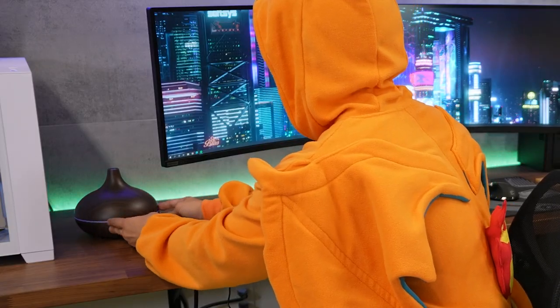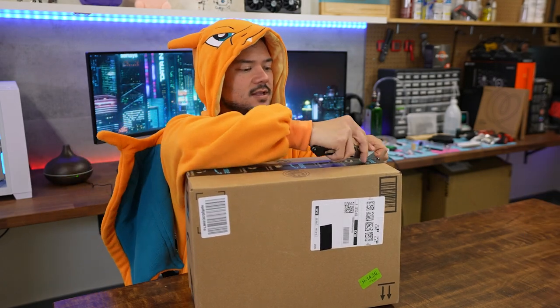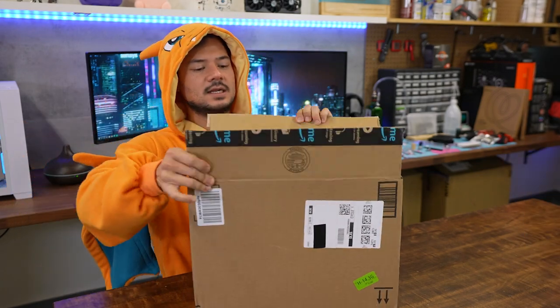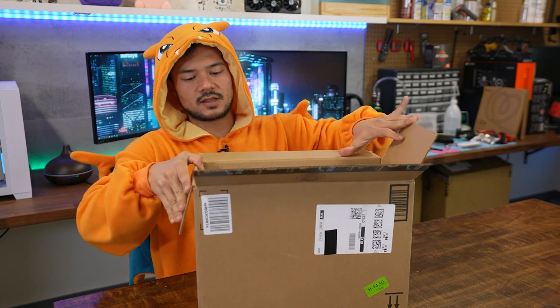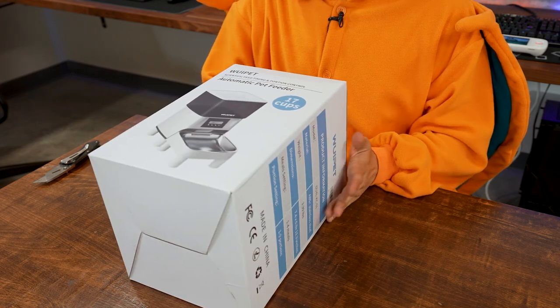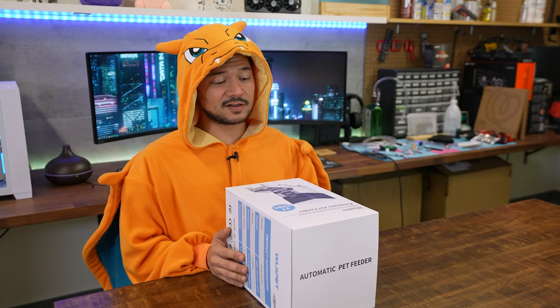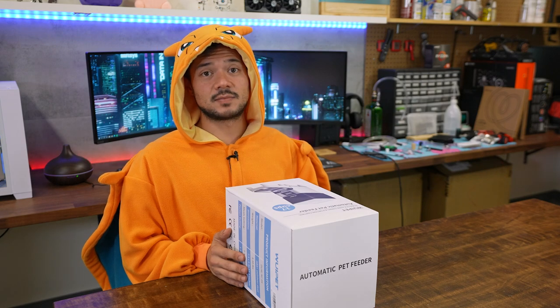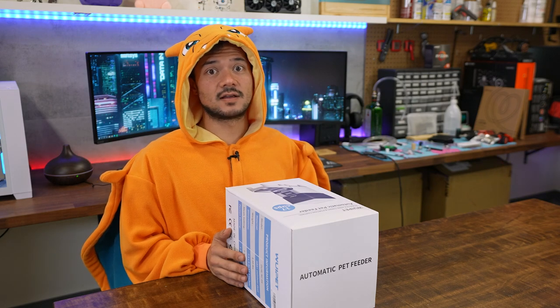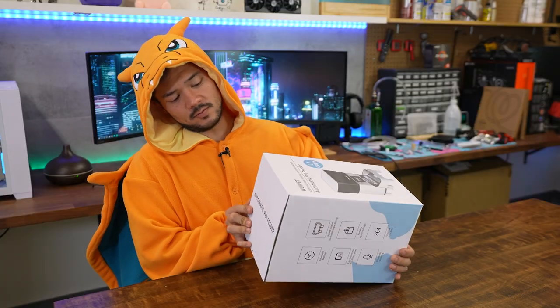You go in the corner there. Think about what you've done. This is the second largest package I received for this video and it's slightly heavy. Woo-wee Pet automatic pet feeder. I actually already use an automatic pet feeder for my cats and I absolutely love it — it's very convenient. My cats hate it because it regulates how much food they can eat every day. This looks a little more high-tech than the one I have, but that doesn't necessarily mean it's better.